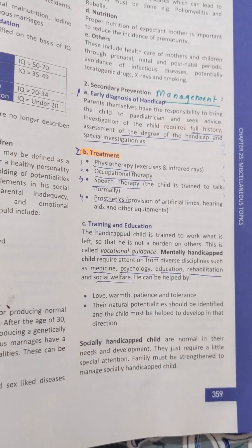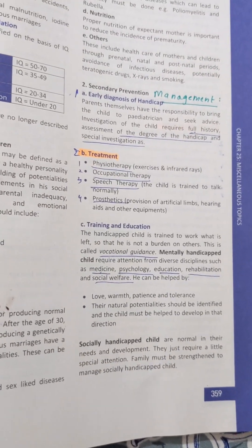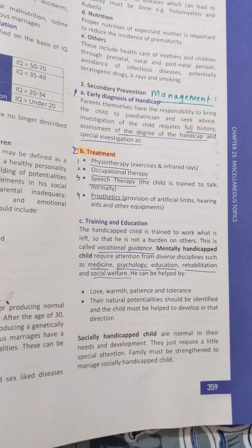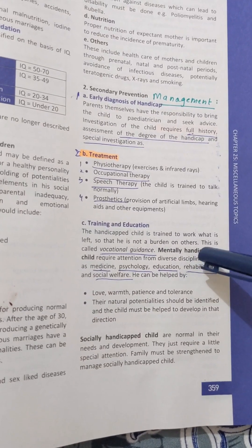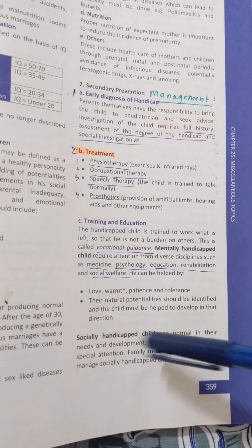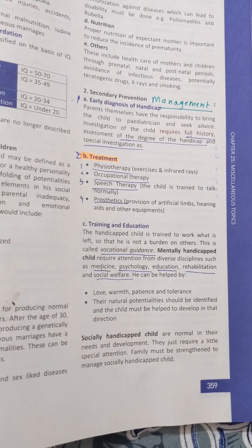In summary, management involves: firstly, early diagnosis, which is the parent's responsibility; secondly, treatment options including physiotherapy, occupational therapy, speech therapy, and prosthetics; and thirdly, training and education providing vocational guidance, differentiated for mentally handicapped and socially handicapped children. That was all about the management options available for a handicapped child.